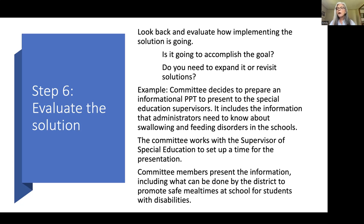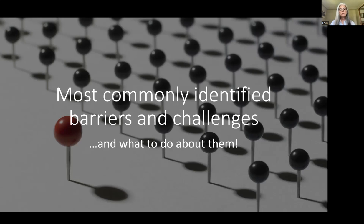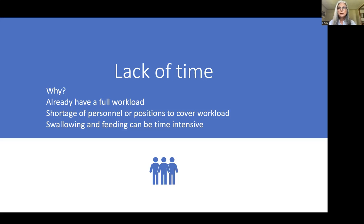The problem-solving process is very powerful. Someone needs to take the leadership with it and form the committee. Now let's talk about the most commonly identified barriers and challenges and what you can do about them. The first one is lack of time — very timely to discuss since you're at the end of the school year with lots of IEPs to do and ESY information.